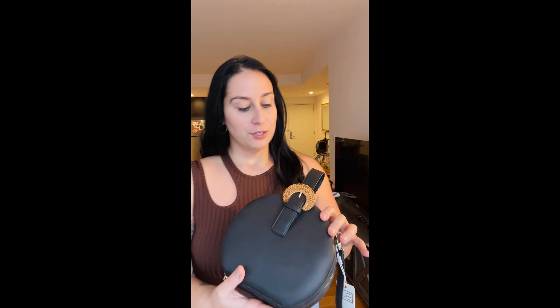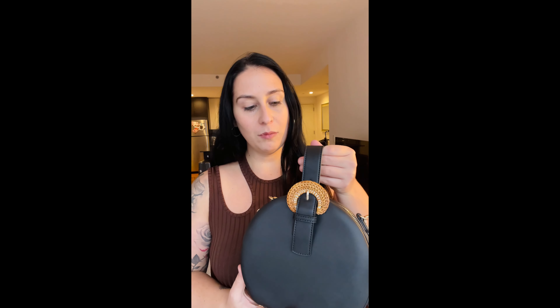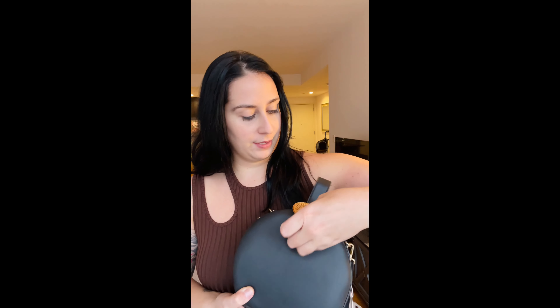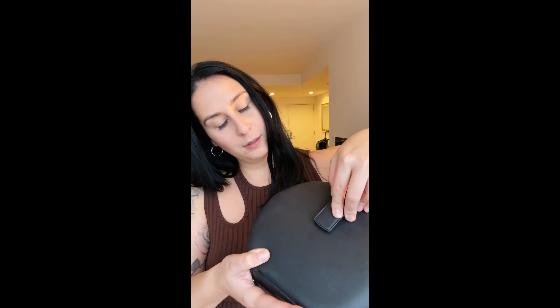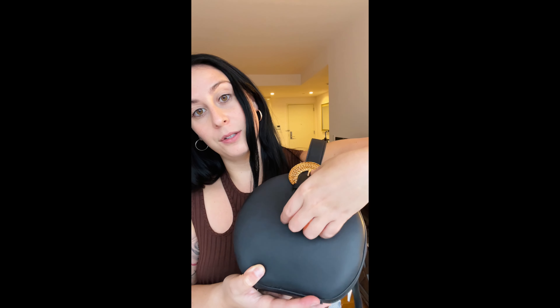Now we have the bag — this is so freaking cute. It's a pleather material but made really nicely; it's very soft. This part lifts up and just clasps on.